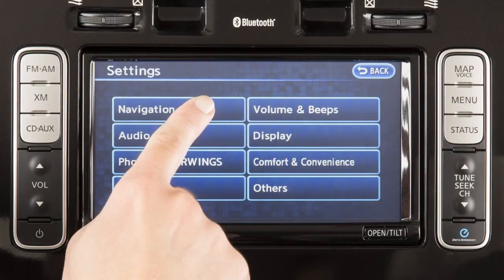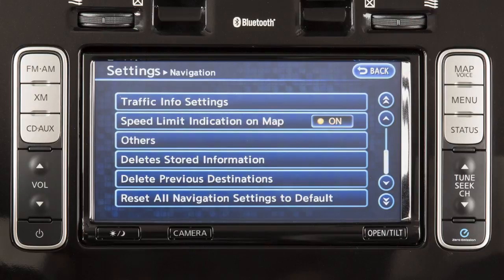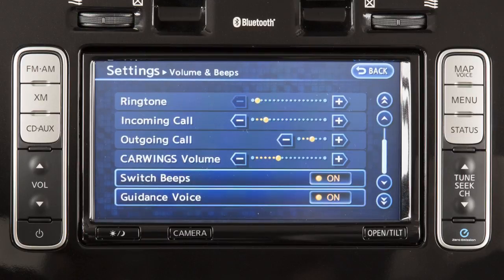Use the touch screen to select a system you would like to adjust. Touching Navigation will provide options for setting the navigation system. The volume and beeps screen allows you to adjust the volume and status of the guidance voice volume, phone options, and beep functions.